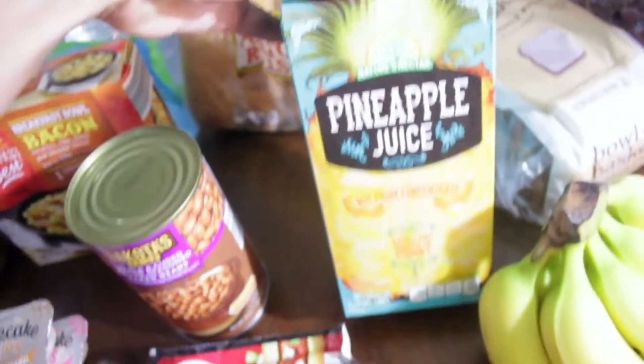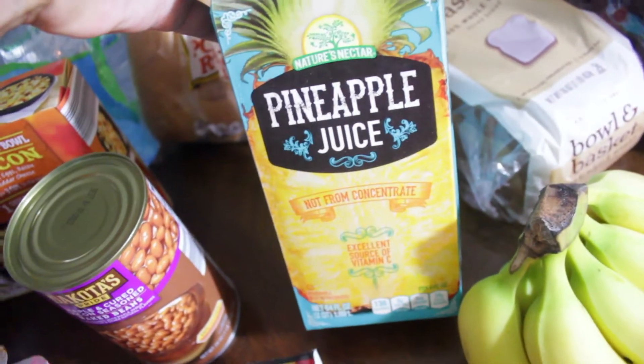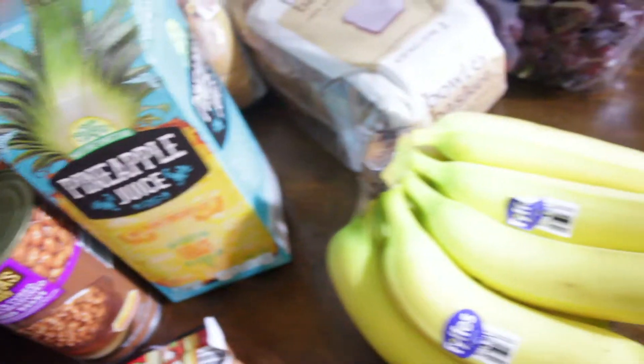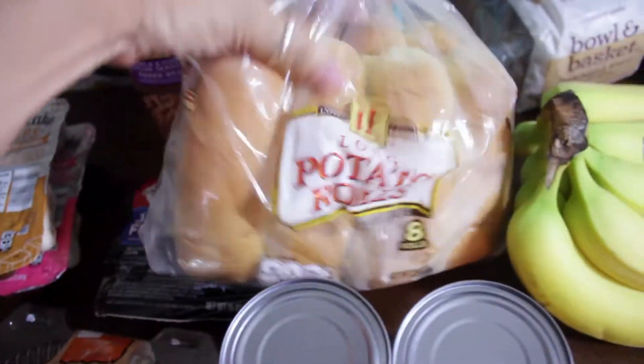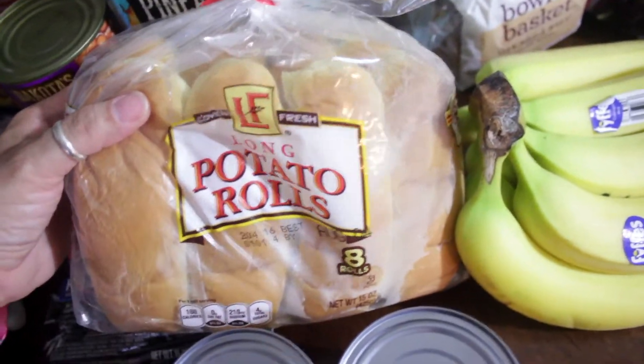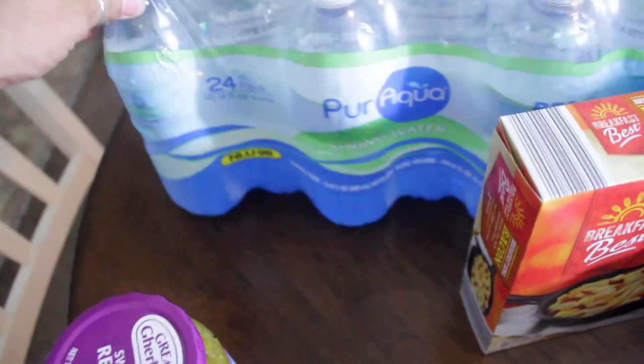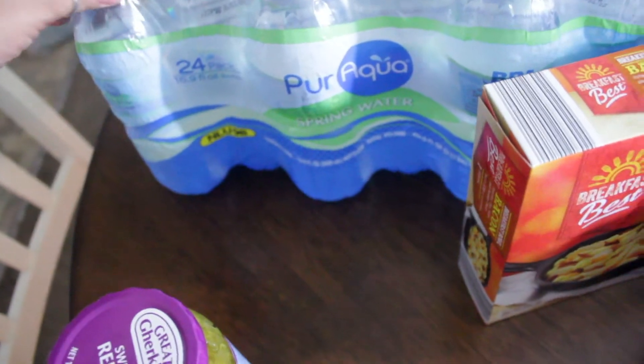I picked up this pineapple juice to make an adult beverage. I picked up these potato hot dog rolls for the hot dogs, and I did pick up a package of their Pure Aqua spring water, a 24 pack.